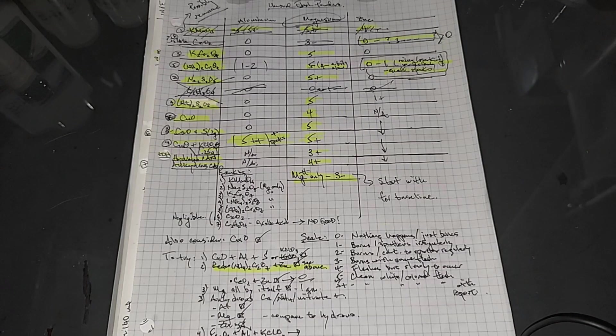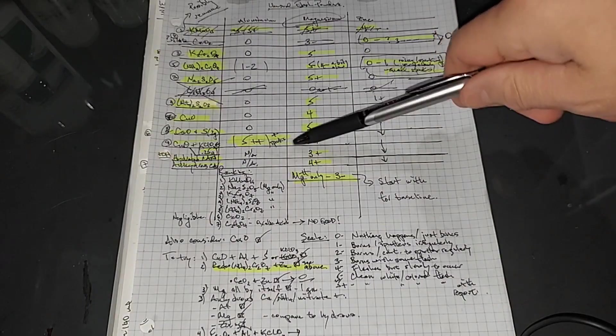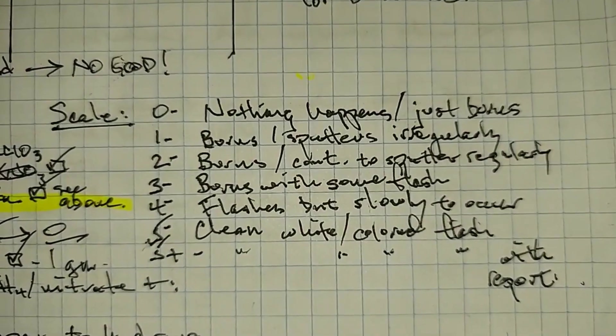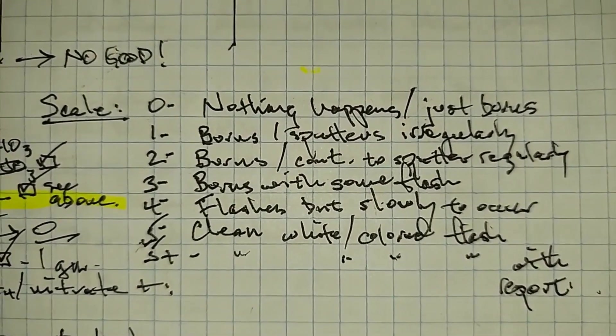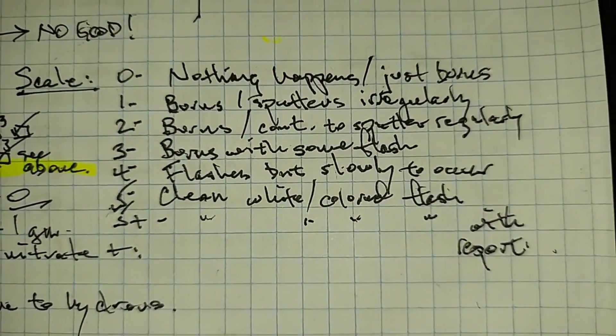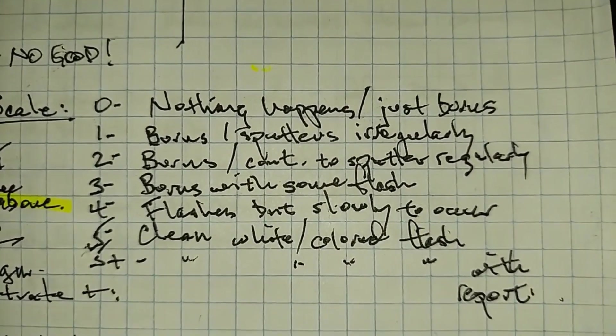There were a couple of outliers — this one over here, even though I wrote zero to one, is interesting, and then one over here that involves aluminum. Down here I had a number of other reactions I thought would be interesting to look at, so there will be stuff to see with pretty much everything I do without too many failures. Here's a scale I basically made up — a number value system from zero to five, where zero means nothing happens, five means a clean white or colored flash, and five-plus means you've got the flash plus a report.